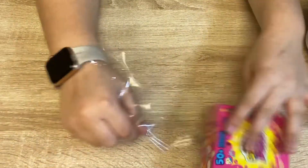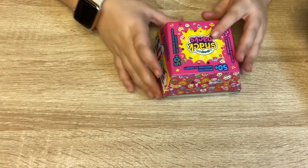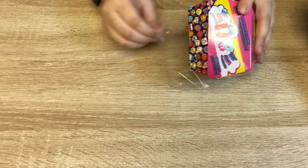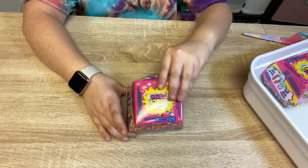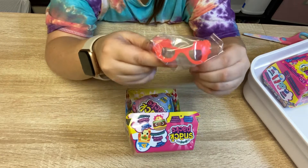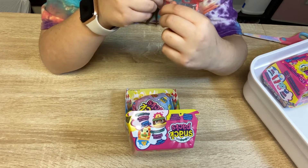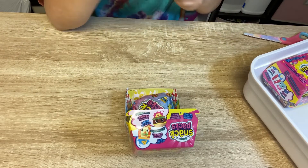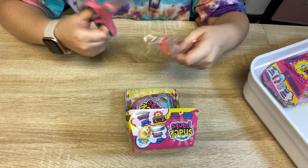Okay, let's open it. Look at these cute little glasses that I have. It's a tube. It looks like an octopus. Snip, snip, snip.